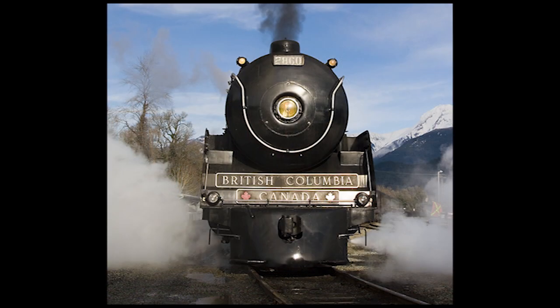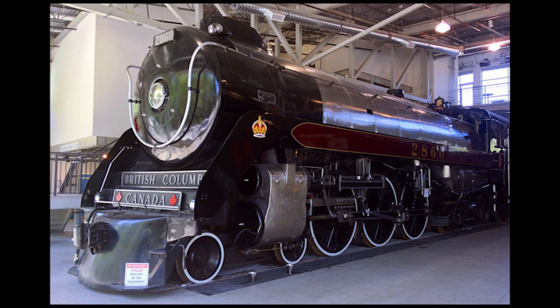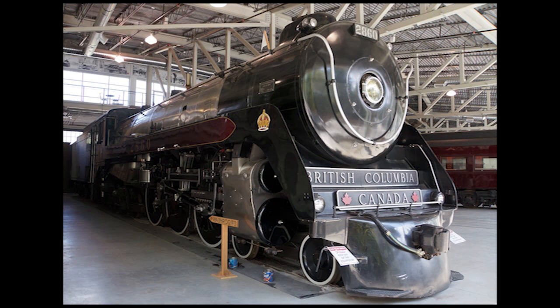The 2860's last excursion occurred on December 9th, 2010, running between North Vancouver and Squamish, after which its certification expired in January 2011. The engine is still owned by the British Columbia government but has been permanently loaned to the West Coast Railway Association and can be seen on static display in the Canadian National Roundhouse and Conference Centre in Squamish. Another restoration to have the 2860 return to steam is estimated to cost more than 1 million Canadian dollars, so its December 9th, 2010 excursion is most likely to be its last run in a very long time.